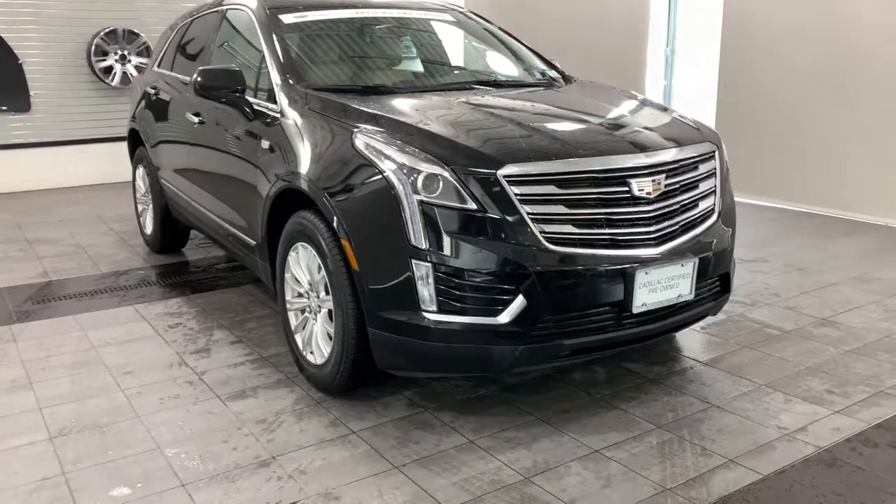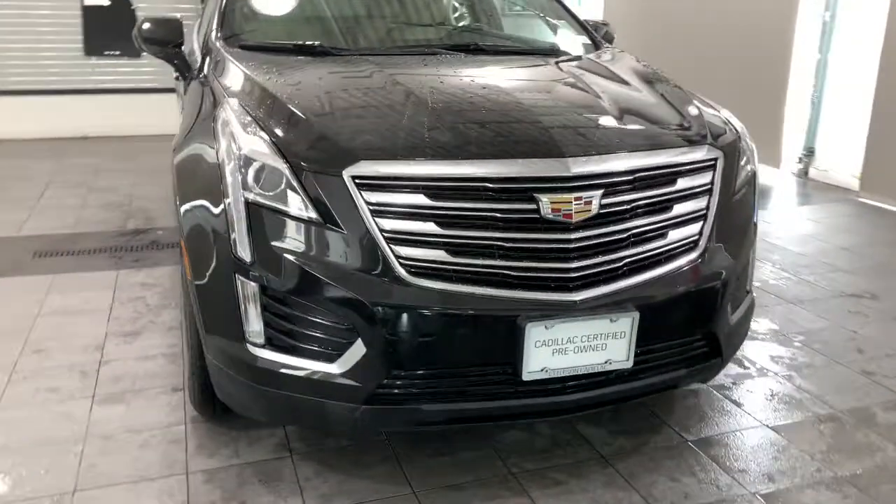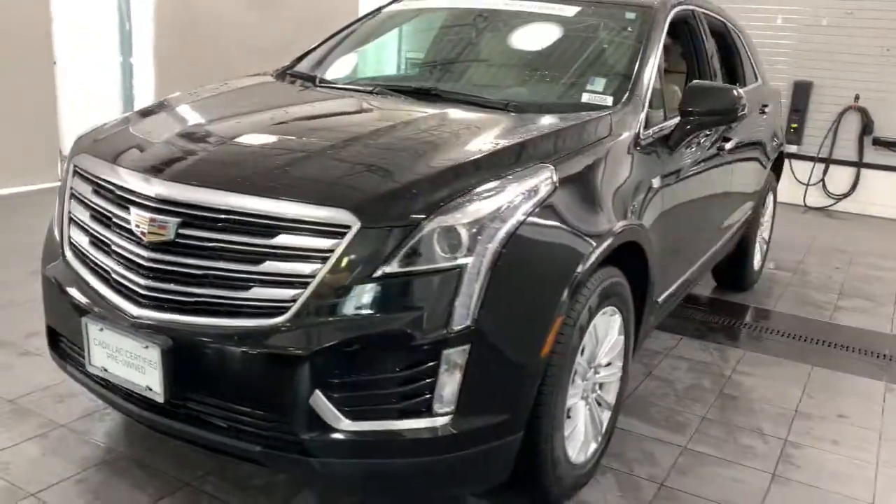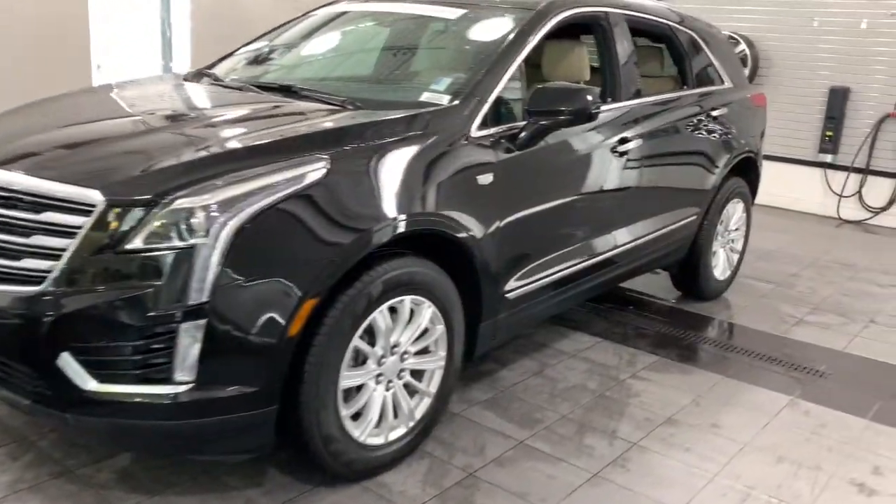Get into a car with value. 2018 Cadillac XT5 — with less than 25,000 miles on the odometer, this vehicle stands out from the rest.